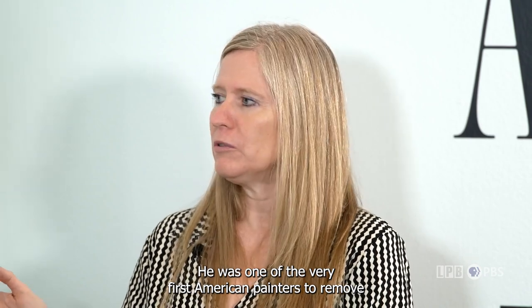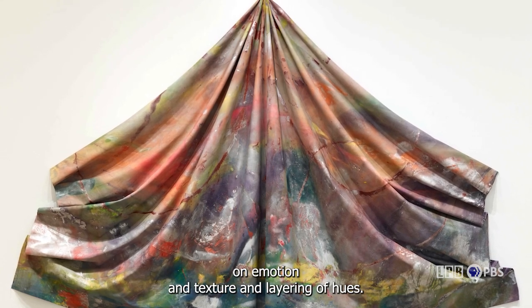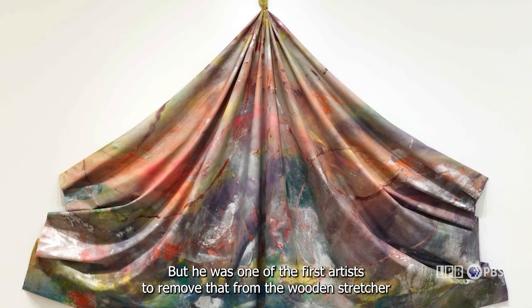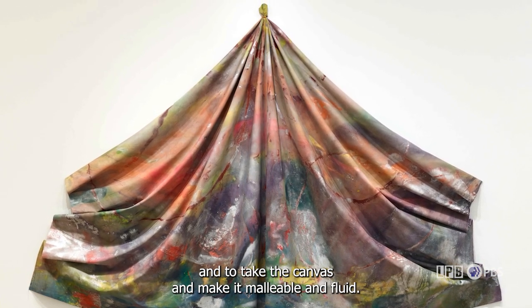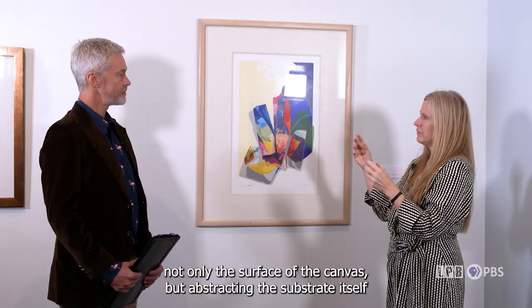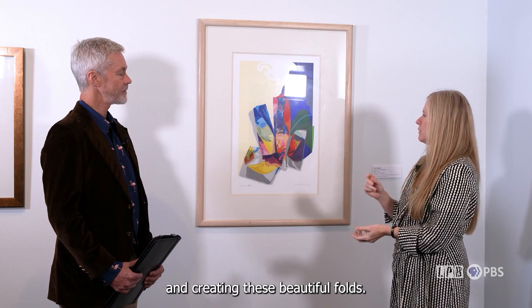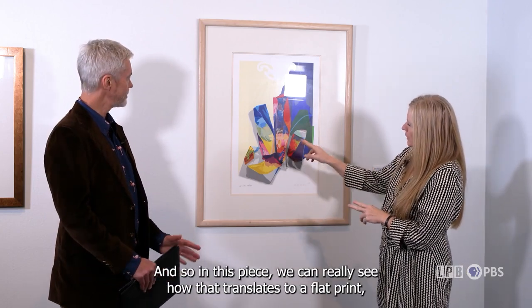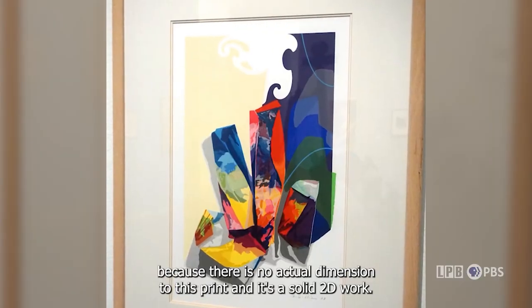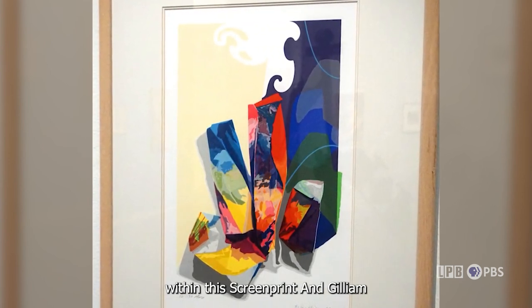Sam Gilliam was one of the very first American painters to remove a painting — in this case, colorful abstractions focused on emotion, texture, and layering of hues — from the wooden stretcher, making the canvas malleable and fluid. He was essentially abstracting not only the surface of the canvas but the substrate itself, creating beautiful folds. In this piece, you can see how that translates to a flat print: it's a solid 2D work, but you can still see his ideas of folding and manipulation of surfaces and colors within this screen print.